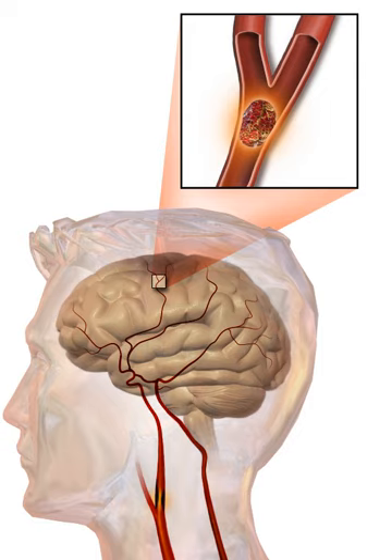Stroke symptoms typically start suddenly, over seconds to minutes, and in most cases do not progress further. The symptoms depend on the area of the brain affected. The more extensive the area of the brain affected, the more functions that are likely to be lost. Some forms of stroke can cause additional symptoms; for example, in intracranial hemorrhage, the affected area may compress other structures. Most forms of stroke are not associated with a headache, apart from subarachnoid hemorrhage and cerebral venous thrombosis, and occasionally intracerebral hemorrhage.